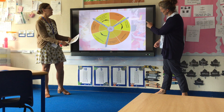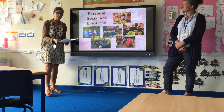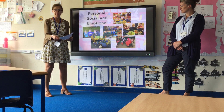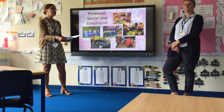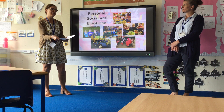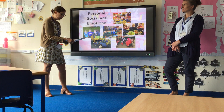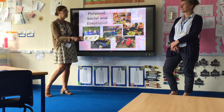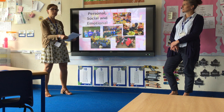Personal, social and emotional development is all about making relationships, working and playing together, self-confidence and self-awareness, and being independent. There's a lot of independence here — we encourage them to be as independent as we possibly can. It's also about managing their feelings and behaviour, taking responsibility for their actions, being aware of the rules, and putting the rules into action.